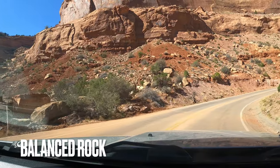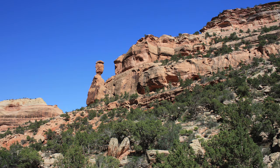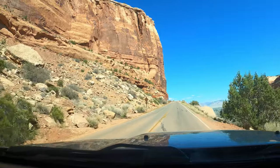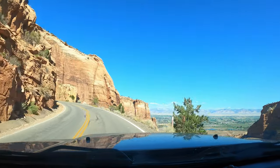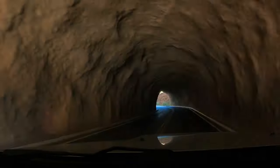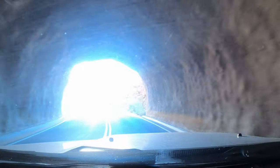Balanced Rock was temporarily closed for construction when we were there. Here's a photo so you know what to look for. You'll also hit two tunnels right near the beginning — it's a 16-foot clearance, so be careful.